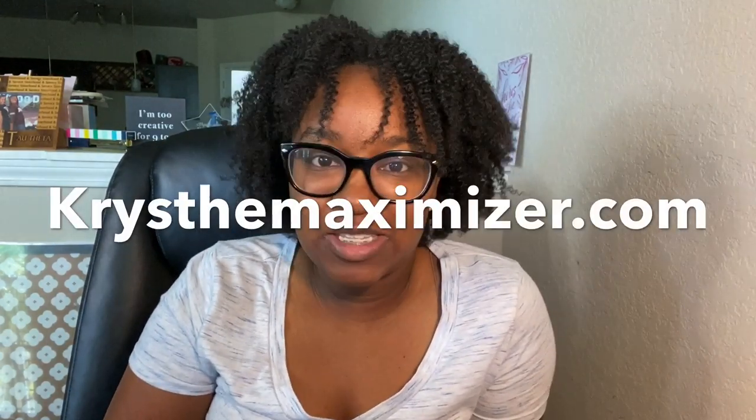Hey Maximizers and welcome back to my channel. If you are new here, welcome. My name is Crystal. I'm a coupon coach and educator with my company, kristinmaximizer.com, and today's video is my CVS haul.